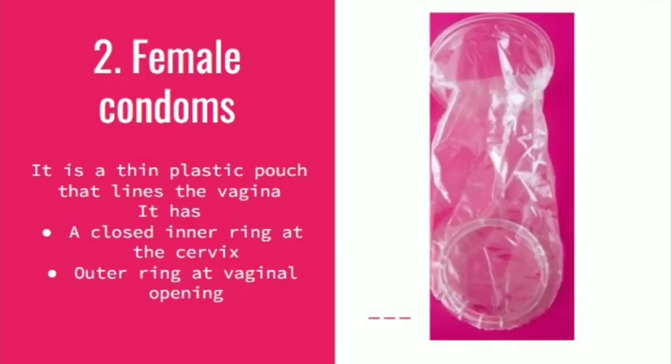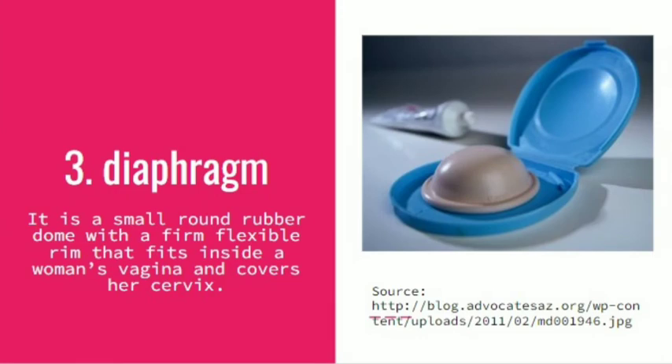The female condom is a thin plastic pouch that lines the vagina. It has a closed inner ring at the cervix and an outer ring at the vaginal opening. The outer ring is open so that it leads into the pouch.